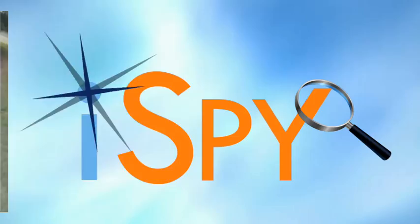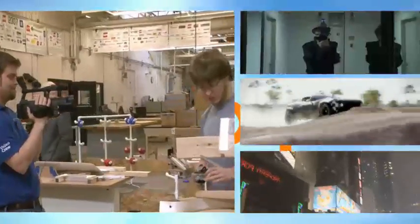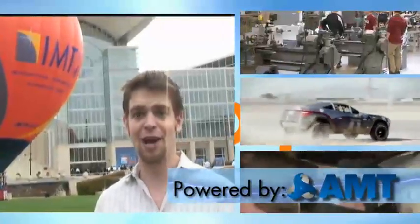AMUG's got it all. Thanks for taking a trip with me, Jake Irvin, for iSpy and IMTS-TV in the 3D Zone. We'll see you next time. Thanks for watching iSpy — I'm Jake Irvin for IMTS-TV, powered by AMT.